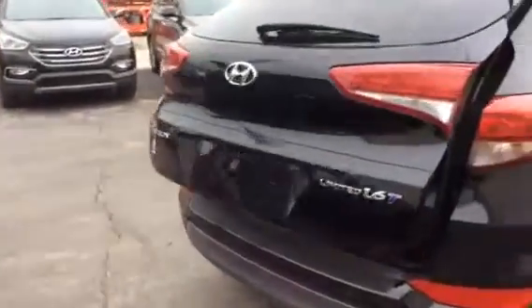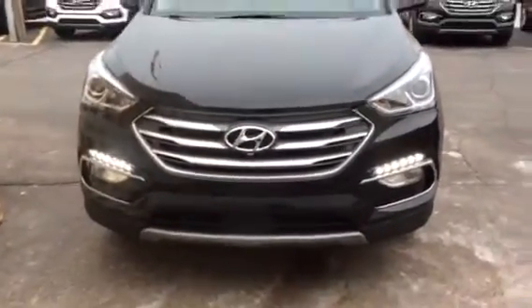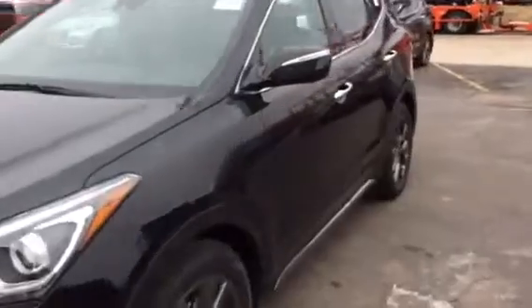The next one I'm going to show you is the 2017 Santa Fe Sport that you sat in — I believe it was the light one you were sitting in. It too also has the front LED fog lights. It's a little bit bigger than a Tucson, but this is the Ultimate so it too is fully loaded. It has a few more features on it than a Tucson does.